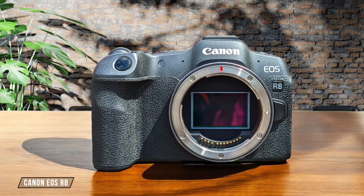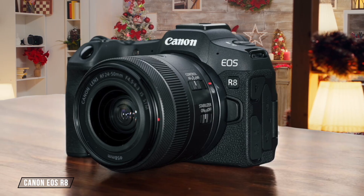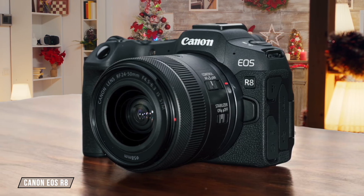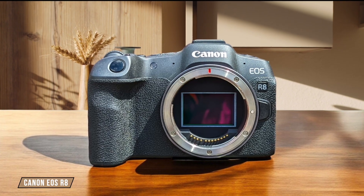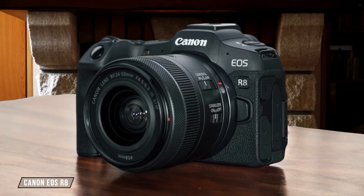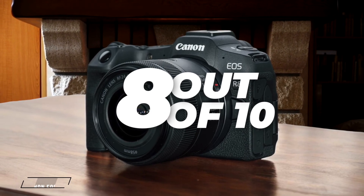Now let's talk about the Canon EOS R8. It boasts a full-frame CMOS sensor with dimensions of 36 by 24 millimeters, which is quite impressive for astrophotography due to its larger size compared to the Nikon and Sony. However, its newer technology comes at a higher price point, which might not offer the best value for money. I give it an 8 out of 10 for its superior sensor size.